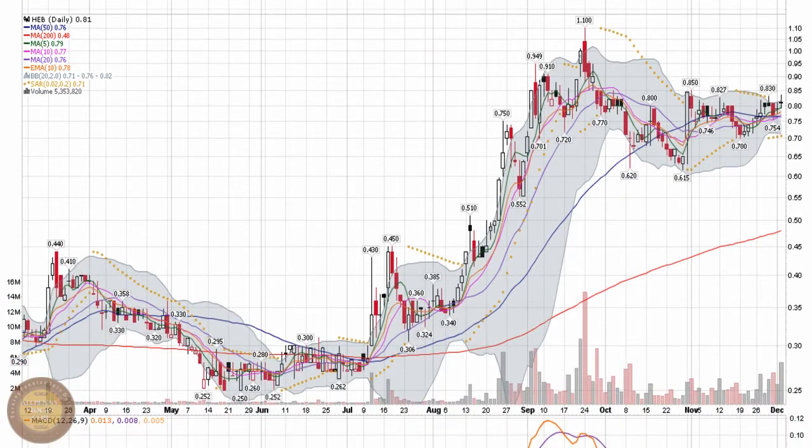Very strong move over recent months, from May lows around a quarter, all the way up to peak out at $1.10 in the late part of September. The stock has consolidated since then, but is making a small ascending triangle. This is one we're going to keep on radar for continuation, to break through a resistance point here at $0.85.